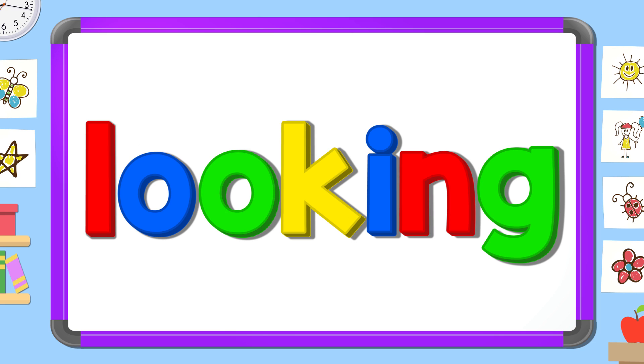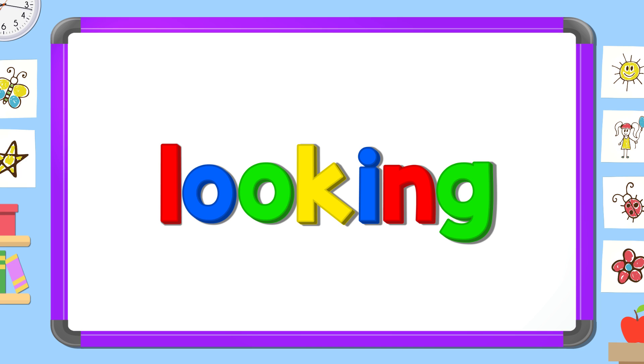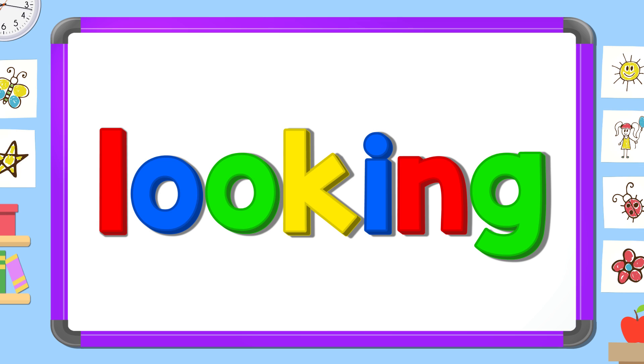Read it out loud: looking. Read it quietly: looking. Read it in your head.